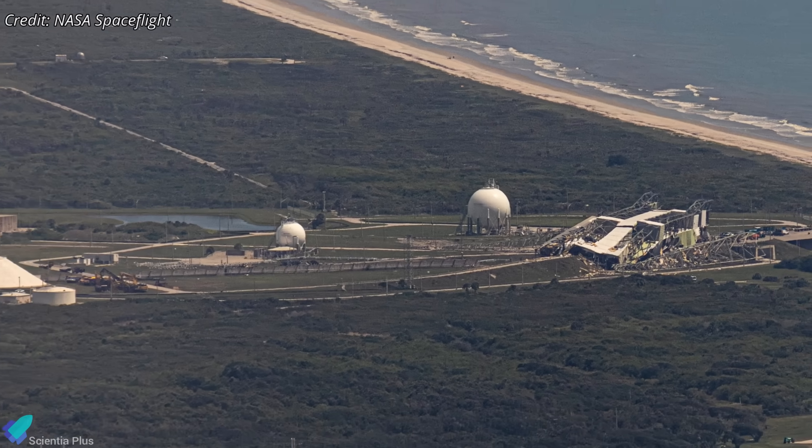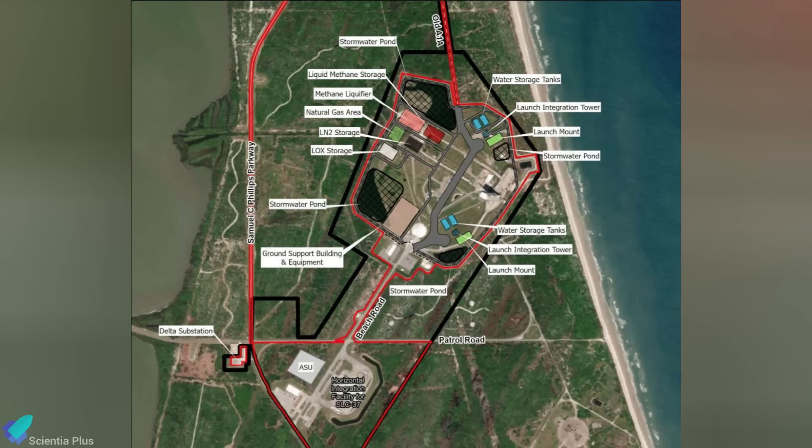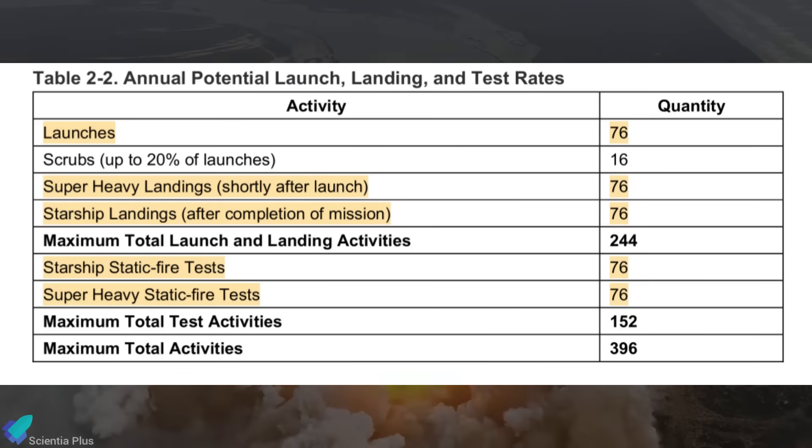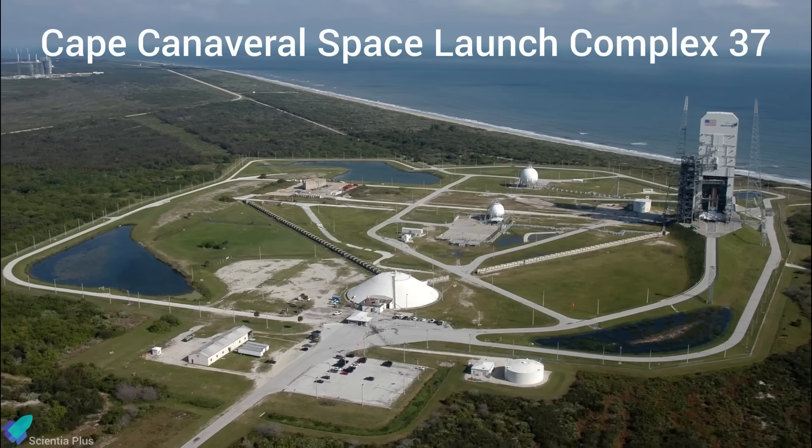In the coming weeks, SpaceX will clear remaining Delta IV hardware and start groundwork for new infrastructure. Plans include two Starship launch pads, each with towers, mounts, and flame deflector systems modeled after Starbase's pad B. Additional facilities will support propellant production and storage, water and liquid nitrogen tanks, utility systems, and other launch support equipment. SpaceX projects up to 76 Starship launches per year from SLC-37, potentially resulting in 152 landings annually — one for each booster and upper stage, plus static fire tests. Construction is expected to begin later this year, with the first launch from the site targeted for 2026.